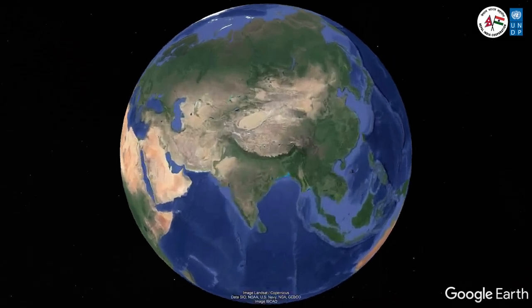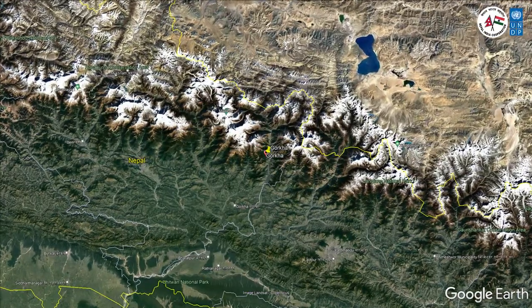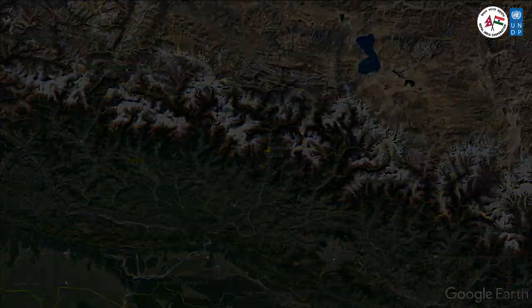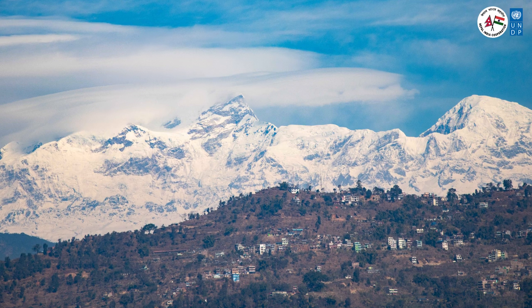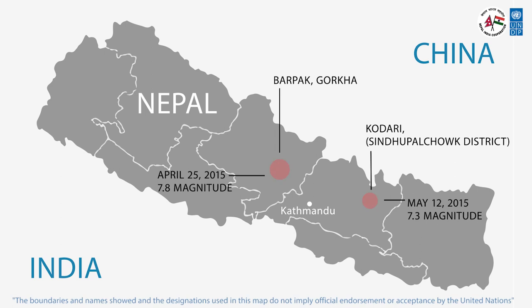Nepal has been hit by many mega earthquakes, and we cannot avoid earthquakes in Nepal. The most recent ones were on April 25, 2015, of magnitude 7.8 on the Richter scale, and on May 12, 2015, measuring 7.3 on the Richter scale.